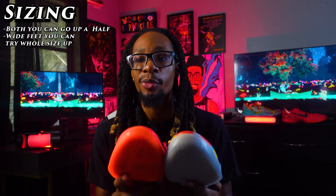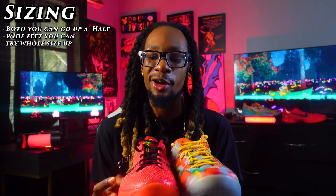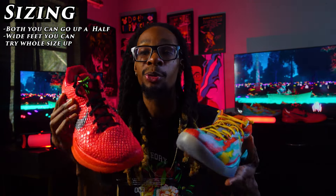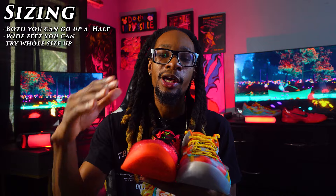Starting off with sizing for both the Kobe 6 and Kobe 8 — I would say go up half a size to get that extra bit of toe room. If you're a wide footer, I recommend half a size up and possibly even a whole size, because it is a little tight and narrow. It's not going to cause pain or discomfort, but wider feet will need more space. Standard feet should be fine with just half a size up.